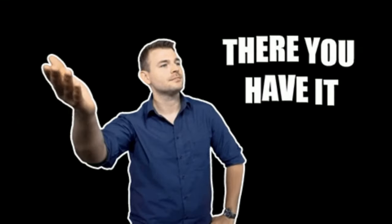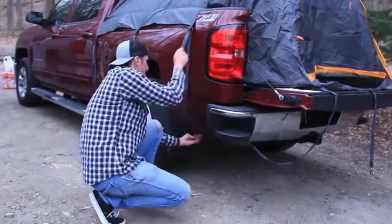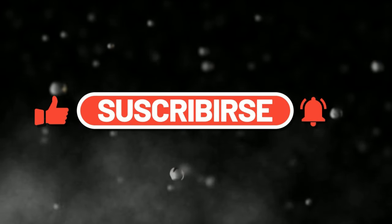And there you have it — eight mind-blowing inventions that'll take your pickup truck to a whole new level of awesome. Which one of these cool gadgets are you itching to try out? Let us know in the comments below. Until next time, don't forget to like and subscribe to our channel.